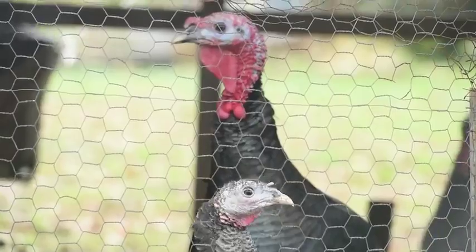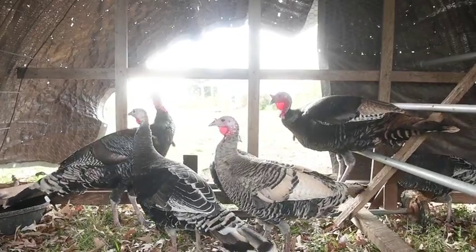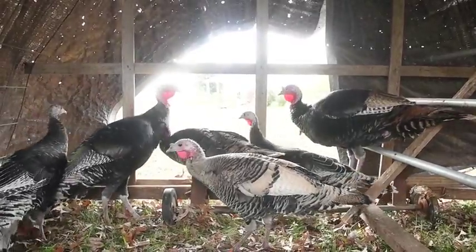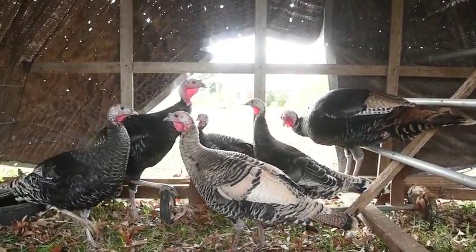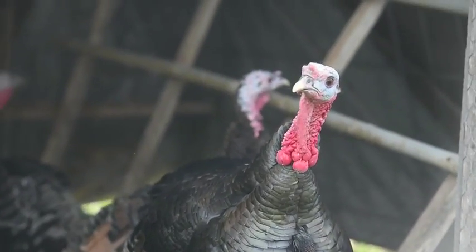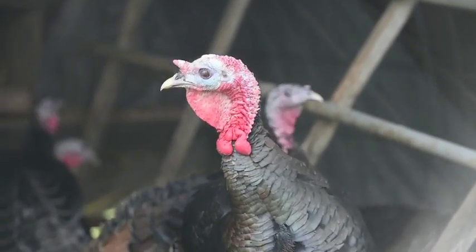Our turkeys this year are some heritage birds from a friend who has a tom and a few hens and just started raising. He got such a pleasure out of it but he didn't want to continue, so I got the birds from him — so we have heritage birds.